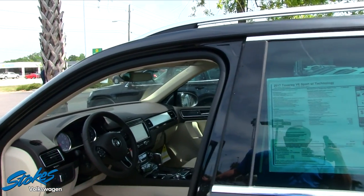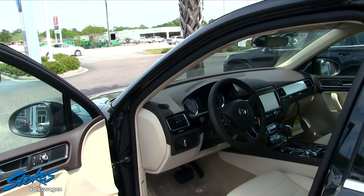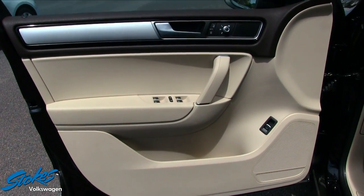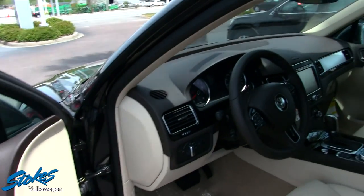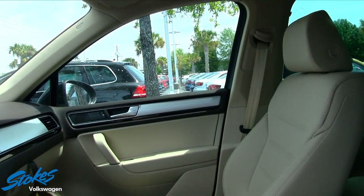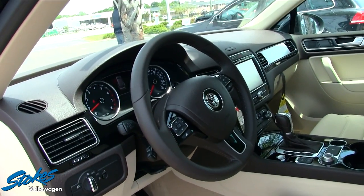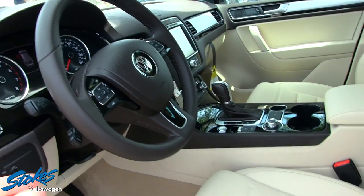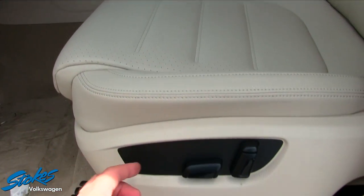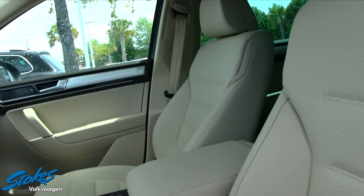We won't go over every single feature today on the Touareg, but we do ask you to give Stokes Volkswagen a call or come in and take one for a test drive. Let's take a look at the interior — looking pretty good. You can never go wrong with black and tan for your color combo, and this is looking really nice — the interior color is called Cornsilk Beige. It also has a leather-wrapped steering wheel, comfortable perforated seating that lets it breathe and stay cooler, and a power driver seat.